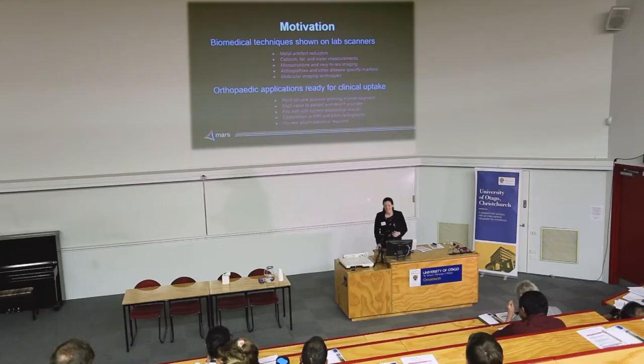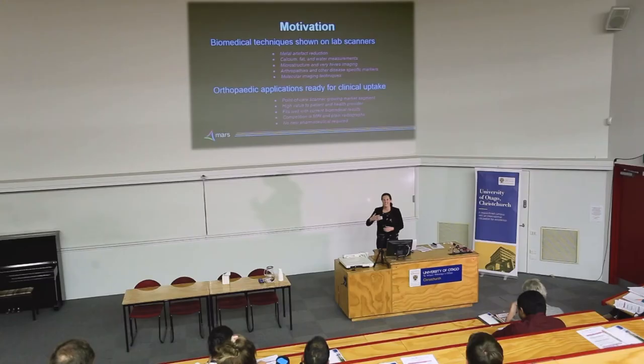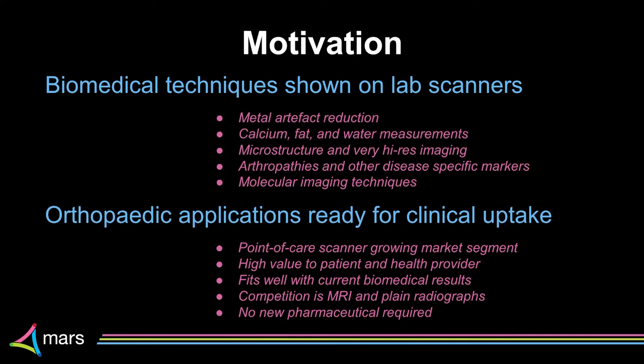What's motivated us, particularly in the field of upper limb and hands, to get into the clinics? You've already heard about some of the biomedical results and they've been really encouraging. We've been able to produce high quality images in bones, mice, sheep samples, and they've been really promising — easy to then imagine the applications in people and in clinics. We've shown the microstructure of bones, we've shown calcifications, soft tissue structures, and of course we're eager to see where that leads.